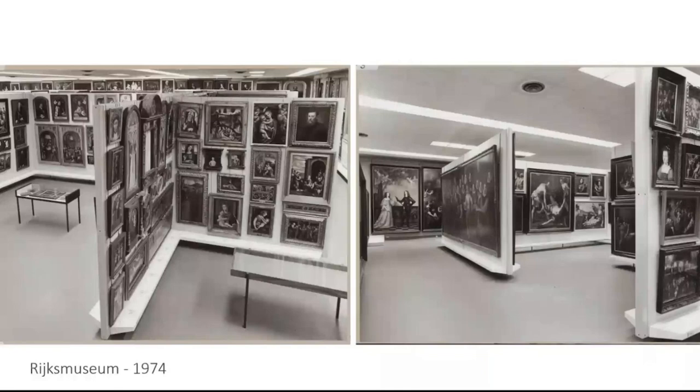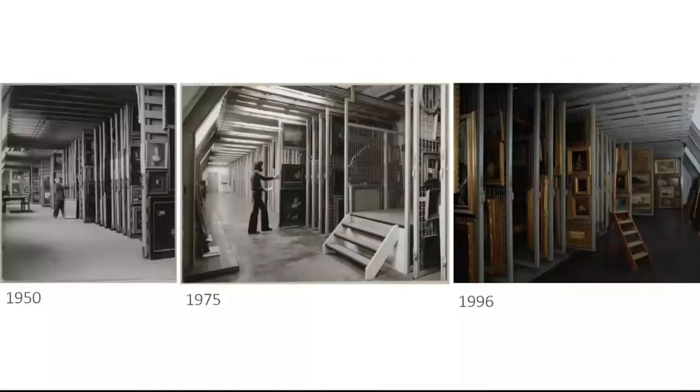If we look at the first developments of storages inside the tower of the Rijks Museum, you can see that not much changed within the 20th century. The paintings were hanging on grids side by side, and I think the only thing that really changed was the clothing of the persons dealing with the collection.